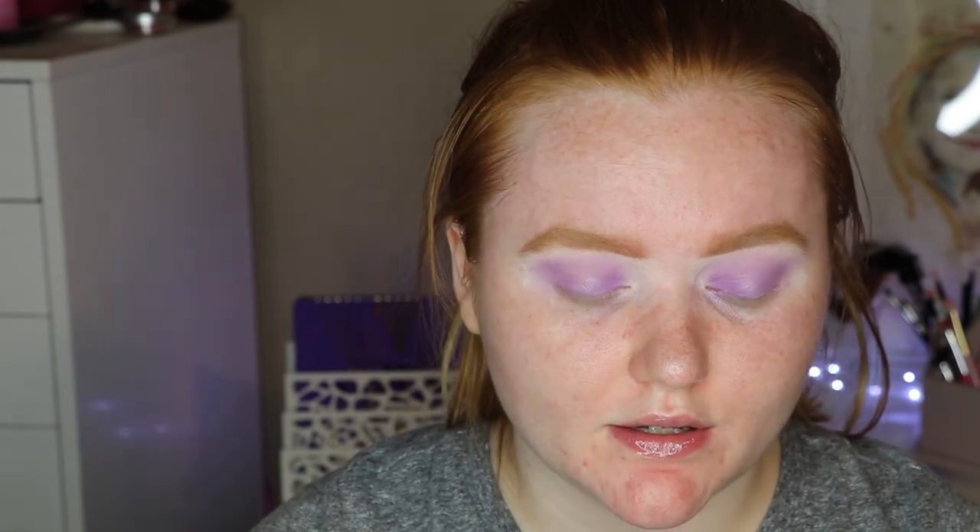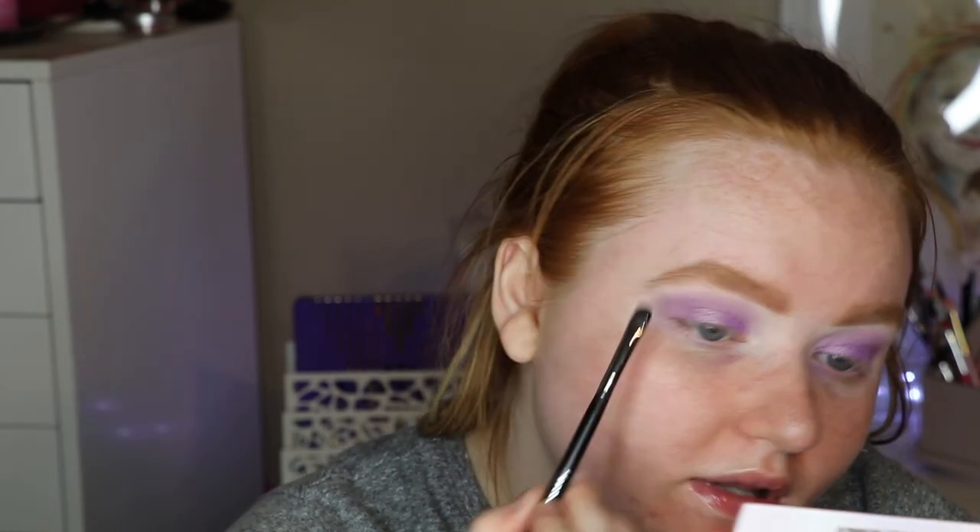Next I'm going to be taking Stormy World, which is this beautiful purple metallic shade, with my finger and I'm going to be putting this all over the lid. Then I'm going to take 443 — which I'm assuming is the time that she gave birth to Stormy. This honestly reminds me a lot of a shade in the summer palette from last year. I'm going to use this to highlight my brow bone and inner corner.